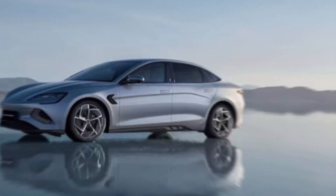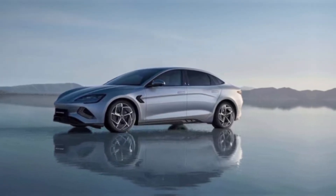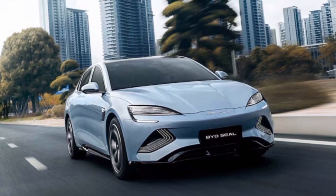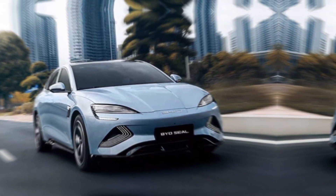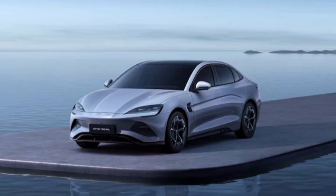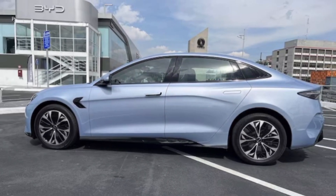The 2024 BYD Seal is far more than just another electric car. It's a beautifully designed, technologically advanced powerhouse that can give established players a serious run for their money. The range, performance, and eco-friendly tech are undeniable — but it's still a new player in the game with some minor rough edges. So is it the ultimate electric car? Not quite, but it's definitely a game changer that might just make you reconsider your next EV purchase.